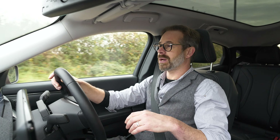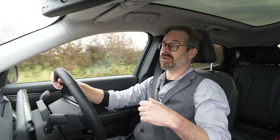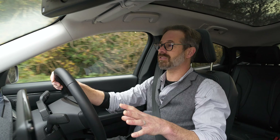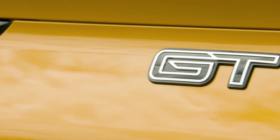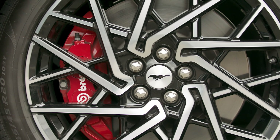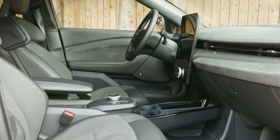The all-wheel drive models come with red brake calipers, bigger 19-inch wheels, and a Bang & Olufsen sound system, which I can testify is a really, really good sound system. Then when you go all the way up to the GT, you get bigger 20-inch wheels, performance brakes, sports seats, and the option of a pan roof.